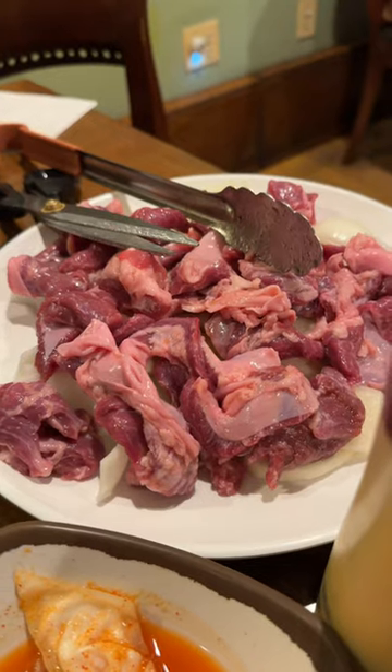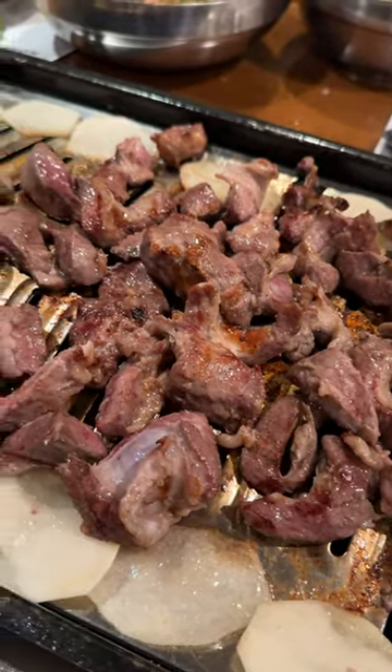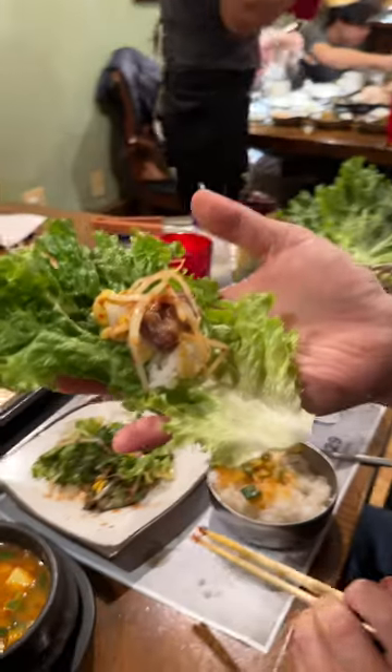Next, we got the 갈매기살, or skirt pork meat, which came with potato slices and onions, and this was just as good. It was chewier than the 생galbi, so you have to work your teeth a little bit. But taste-wise, it exploded with an addictive, fatty, juicy pork flavor.